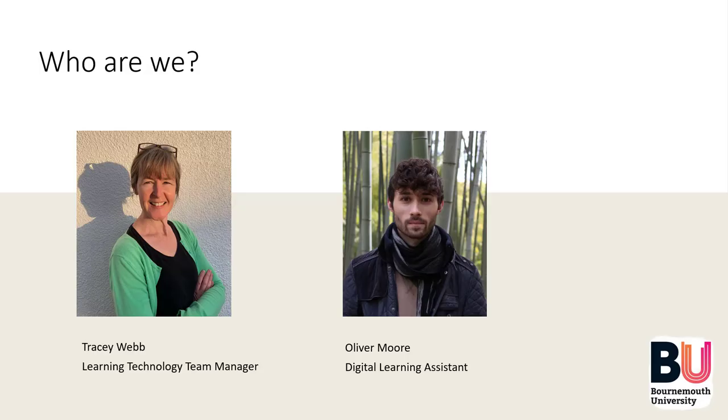Welcome everyone, my name is Tracey Webb, I'm the Learning Technology Team Manager at Bournemouth University. I'm Oliver Moore, a Digital Learning Assistant at Bournemouth University. We are part of the Fusion Learning Innovation and Excellence team here at BU, or FLY for short. We have a relatively small team who support academic staff in the design and delivery of innovative education practice. The team is made up of some learning technologists and also some academic staff.